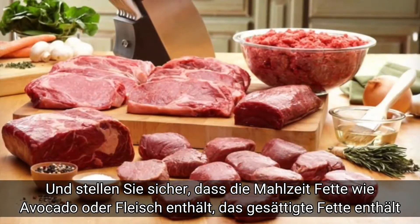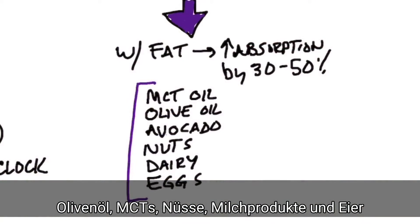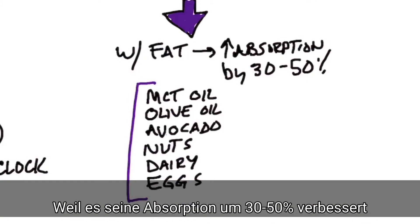Avocado, maybe some type of meat that has saturated fat, olive oil, MCT oil, nuts, dairy, egg — any of the fats — because you're going to increase your absorption by 30% to 50% more.